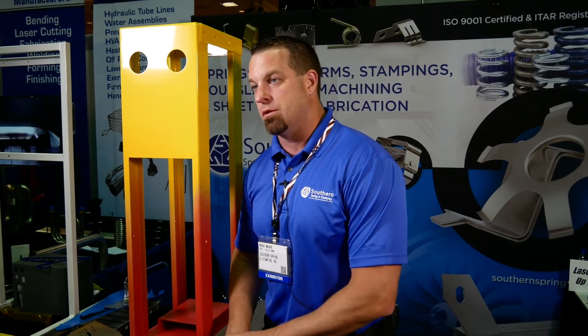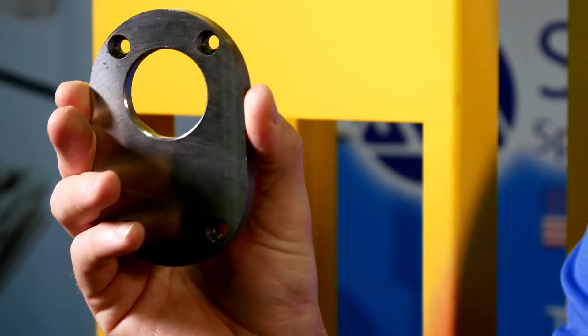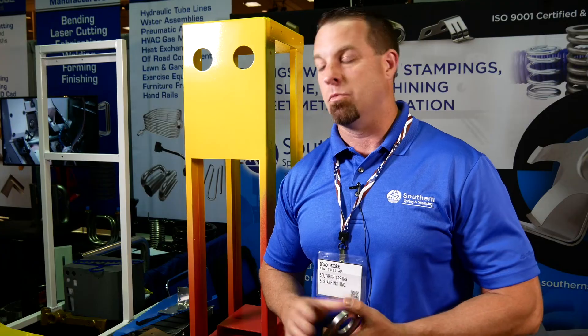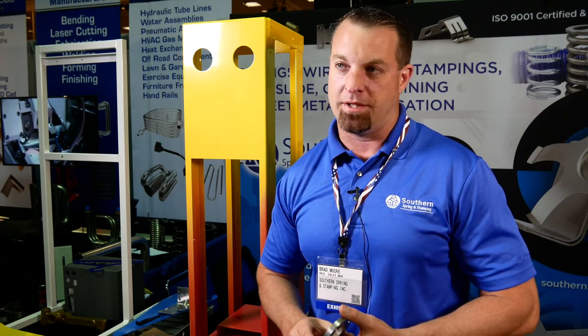With our new laser, we have a lot of prototyping capabilities. We're faster now — it can cut up to one inch steel. We now blank this out in the laser and finish it off in our CNC machining centers. It cuts the machining time in half on these parts. Material restrictions are one inch steel, three-quarter aluminum, five-eighths copper. Forming is a different story — we'll form up to about 125.